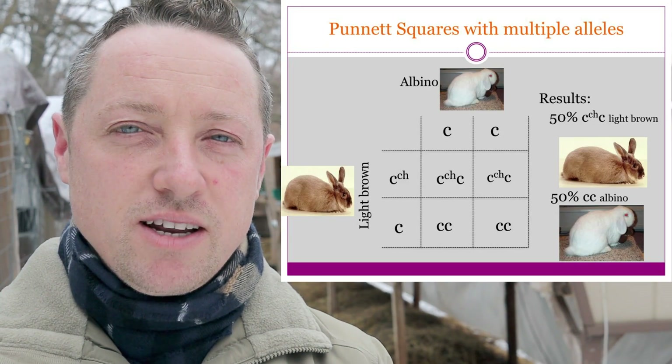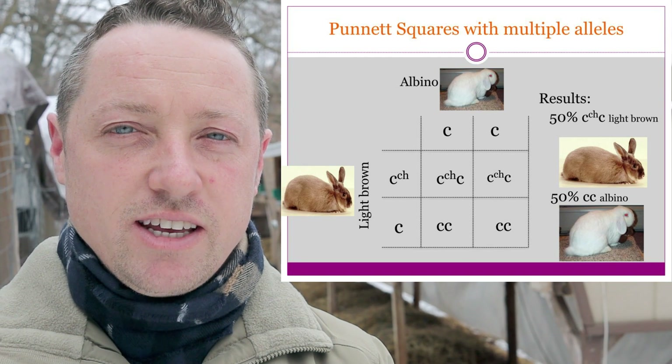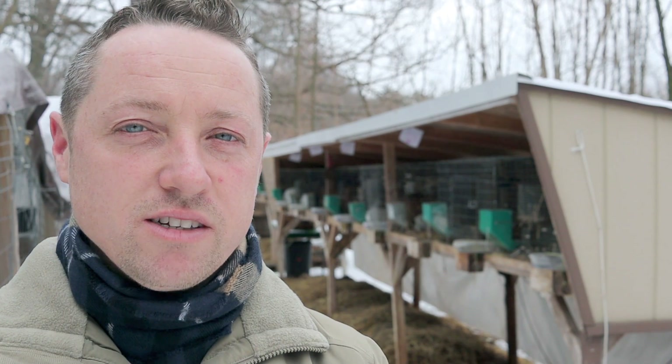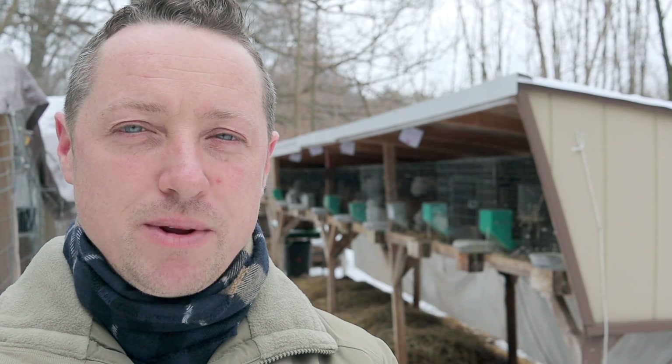You won't know about the hidden alleles unless you do test breedings. You can use a Punnett square to see the percentages — the chances that you'll get certain colors. It's an awesome tool. Once you find out what those alleles are, you can put them into the boxes, do the combinations, and see 50% of this or 25% of that. There are no guarantees — it just comes down to chances.